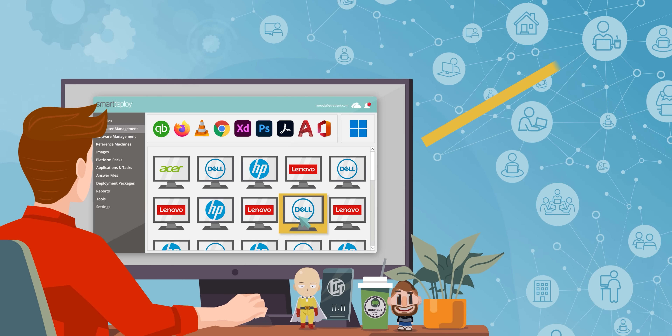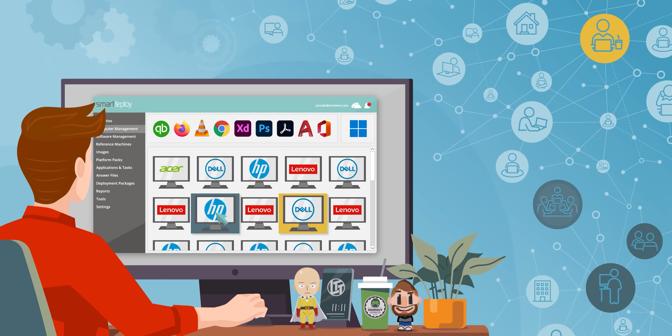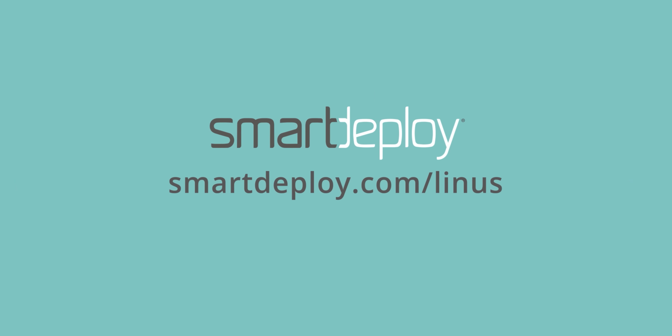And why didn't this take off? First, a word from our sponsor SmartDeploy — zero touch, zero headache PC management for IT. Deploy Windows images, apps, and drivers from the cloud. No VPN required. Get your free subscription worth over $500 at smartdeploy.com/Linus.